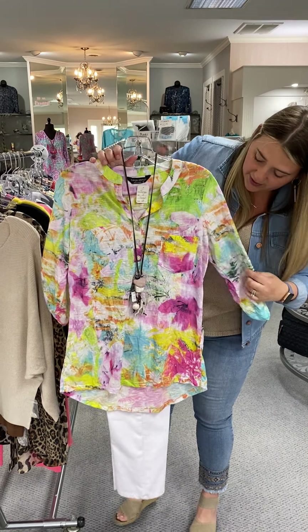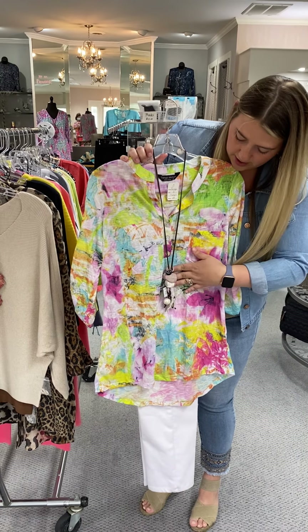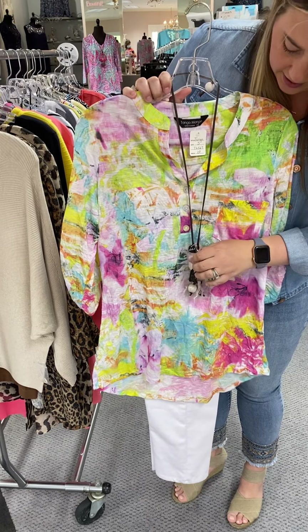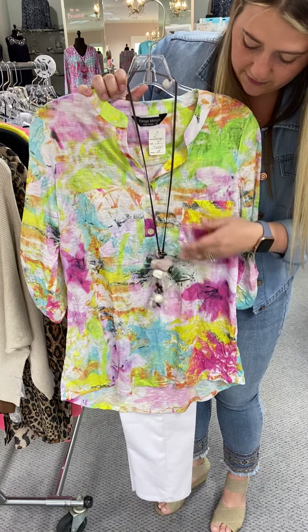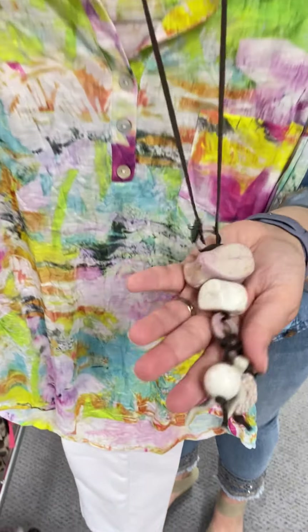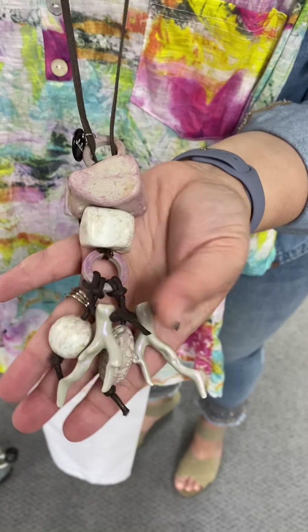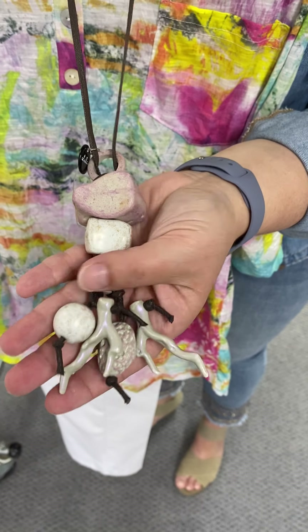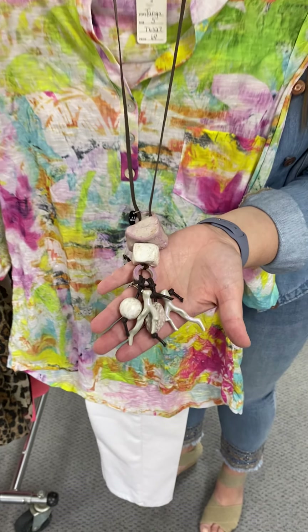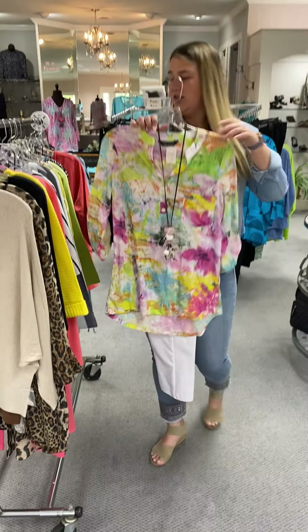Here is another new one that we got in from Alicia D, made in Italy. This one is adjustable at the neck and is priced at $44. It has got the light pink, almost lavender looking stone, and then it's got white in there. And it's got like a little coral at the bottom — like you're at the beach. Cute necklace there.